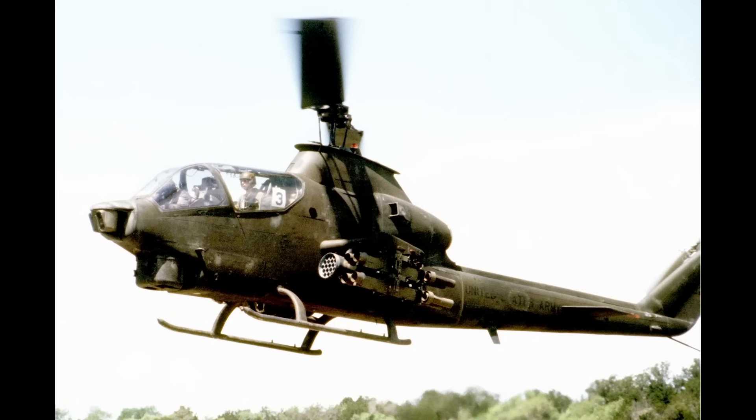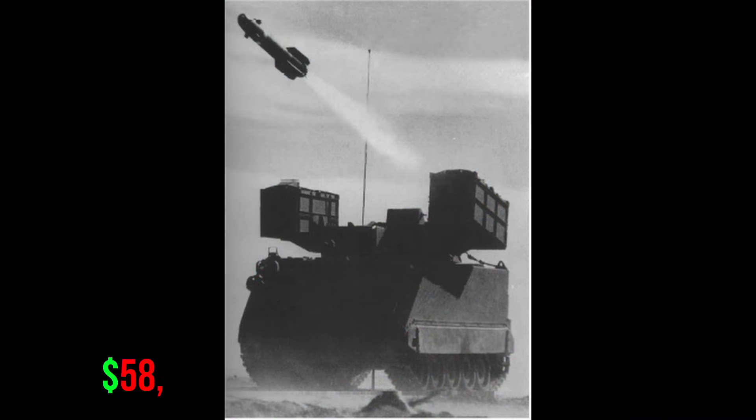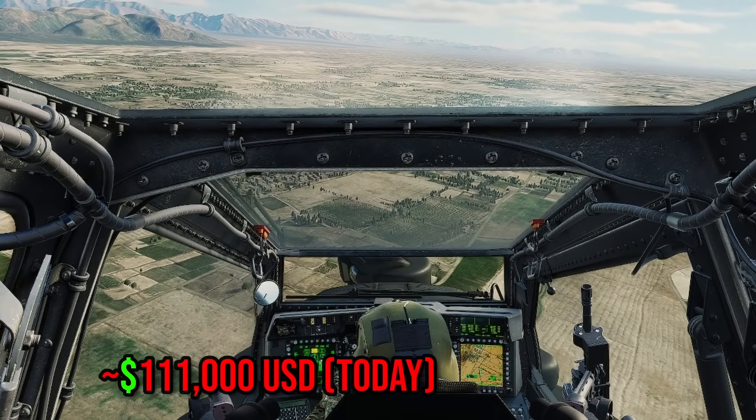The old helicopter-launched wire-guided TOW missiles just weren't suitable for the ever-changing Soviet tank threat of the Cold War. So between 1978 and 1981, the AGM-114 was being tested and would be operational in 1985 with the AGM-114A. It cost around $58,000 USD — to make you feel bad about inflation, that's over $110,000 today.